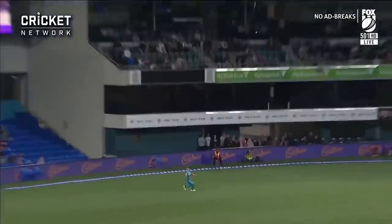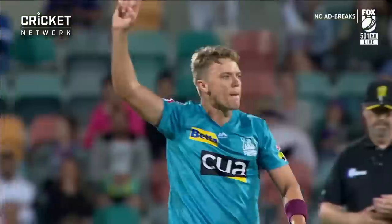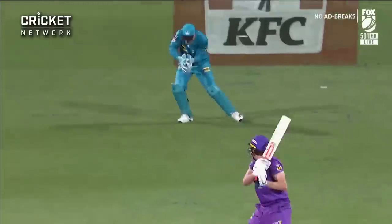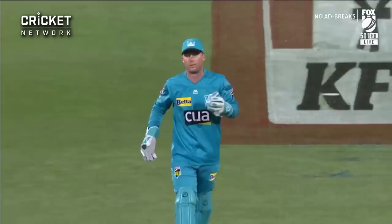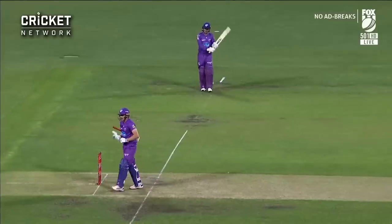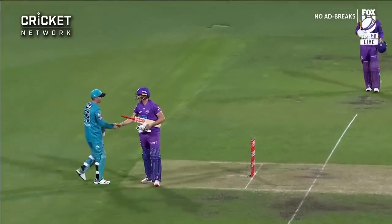Straight up in the air — it should be taken. Straight through with a full toss. And that's it — it is all over and the Brisbane Heat winning here in Hobart. It's the second game that they've won this season.